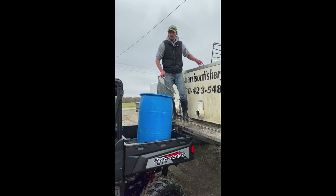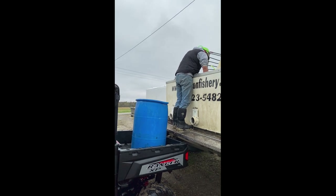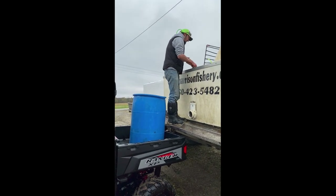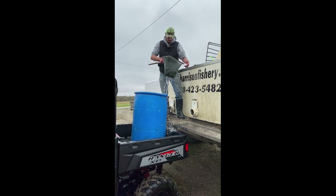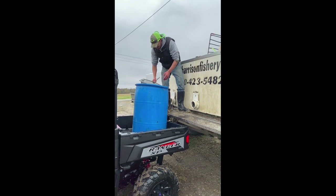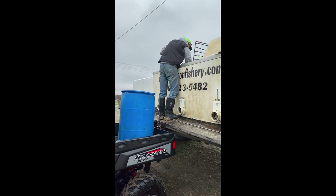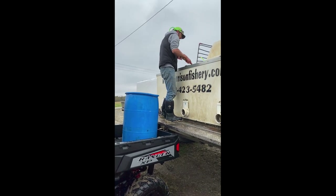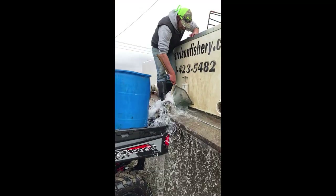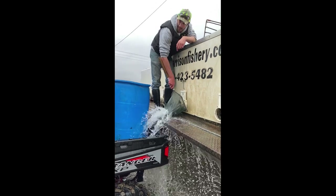Sounds like there are about 1,000 bluegill and red ears in this tank. Sorry about the truck noise — Logan started it up so he can warm his hands up, since it's 31 degrees out and his hands are getting pretty cold. I'm going to speed the video up until we get down to the pond, and once we get there, I'll do a comparison so you can see the difference between a red ear and a bluegill.